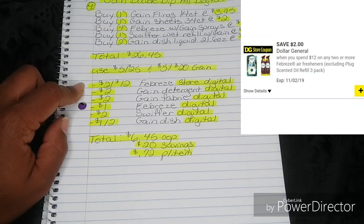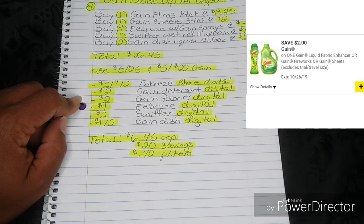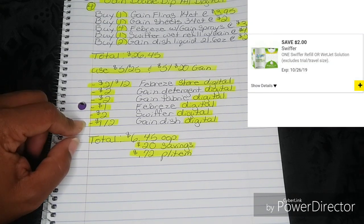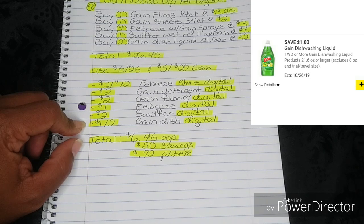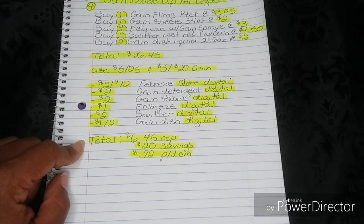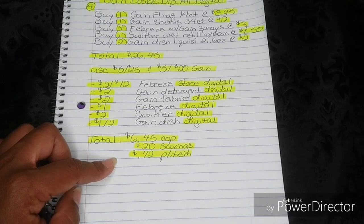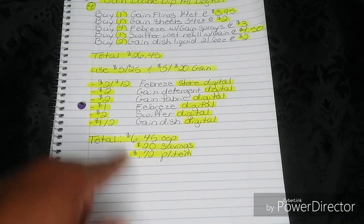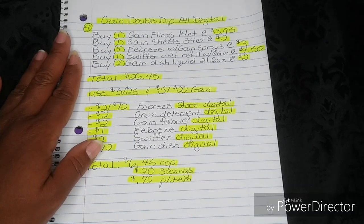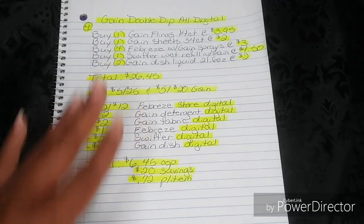Then your $2-off-12 Febreze Store Digital, your $2 Gain Detergent Digital, your $2 Gain Fabric Digital, your $1 Febreze Digital, your $2 Swiffer Digital, and your $1-off-2 Gain Dish Digital will all fall off. That's going to bring your total down to just $6.45 out of pocket, which is a $20 savings, and brings them all down to just $0.72 per item. That's an amazing price for Gain and Gain-scented products — just $0.72 for things like your Swiffer WetJet that are usually a higher out-of-pocket without your coupons and double dips.